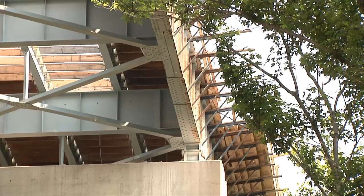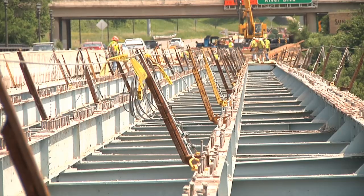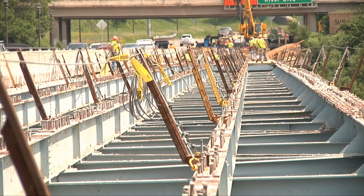We're taking it down to the steel girders and then putting a new deck back with new concrete barriers and new lighting that the city of St. Paul is refurbishing on the project.